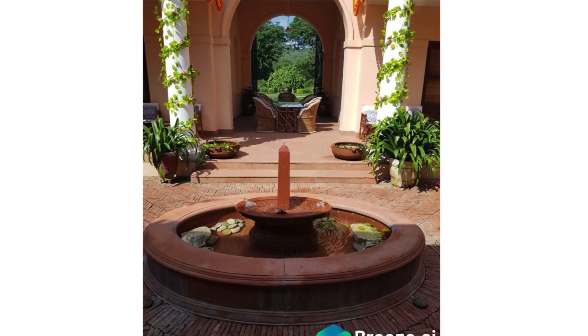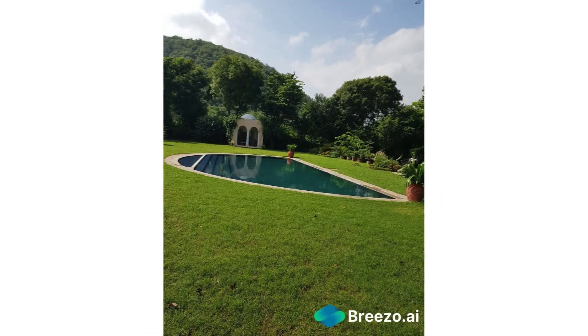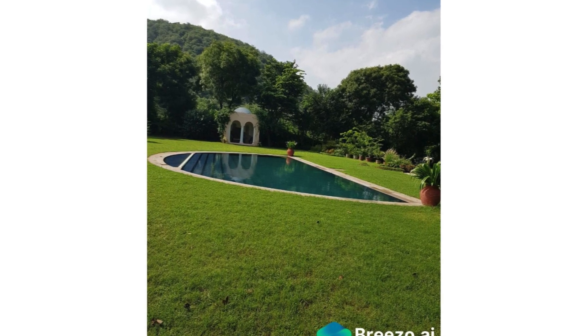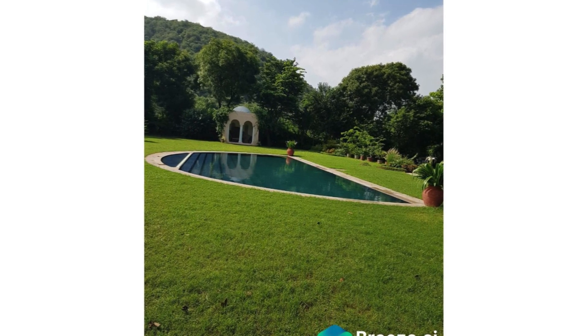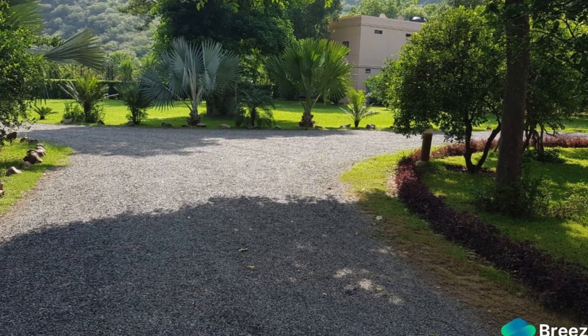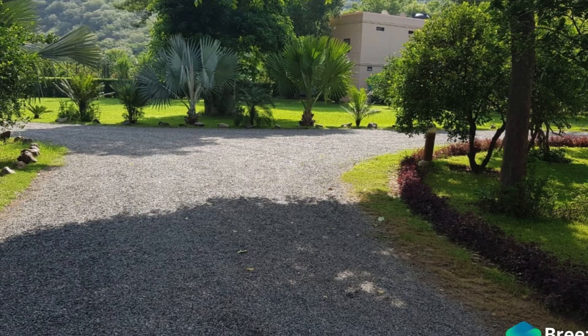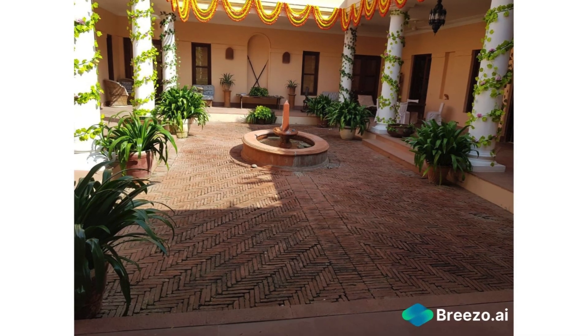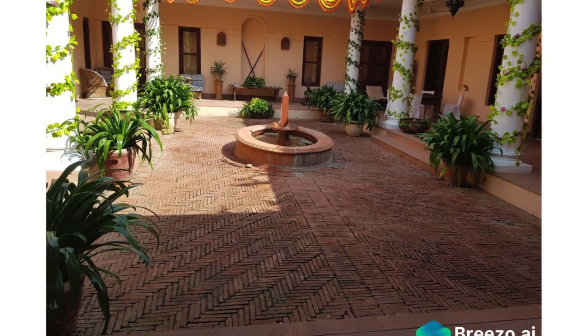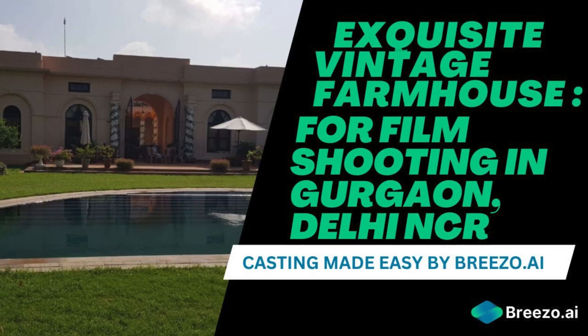Unleash your creative vision at this vintage farmhouse, seamlessly blending the allure of the past with modern filmmaking needs. Book this extraordinary location and embark on a journey that will bring your story to life. Visit Breezo.ai to find the best actors for your ad films, TV commercials, short films, and photography projects.